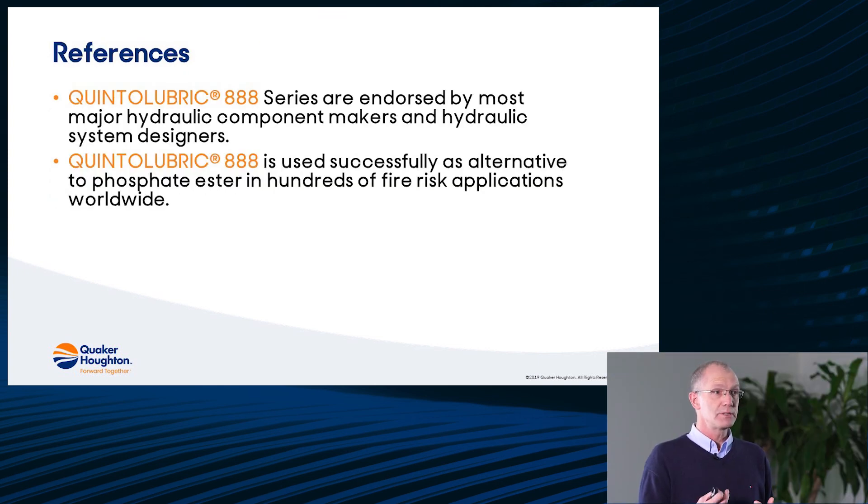Quinta Lubric 888 series are endorsed by the major hydraulic component makers and hydraulic system designers. Quinta Lubric is used successfully as an alternative to phosphate esters in hundreds of high-risk applications worldwide. Thank you very much for your attention and attending this information session, and we look forward to welcoming you at another information session.